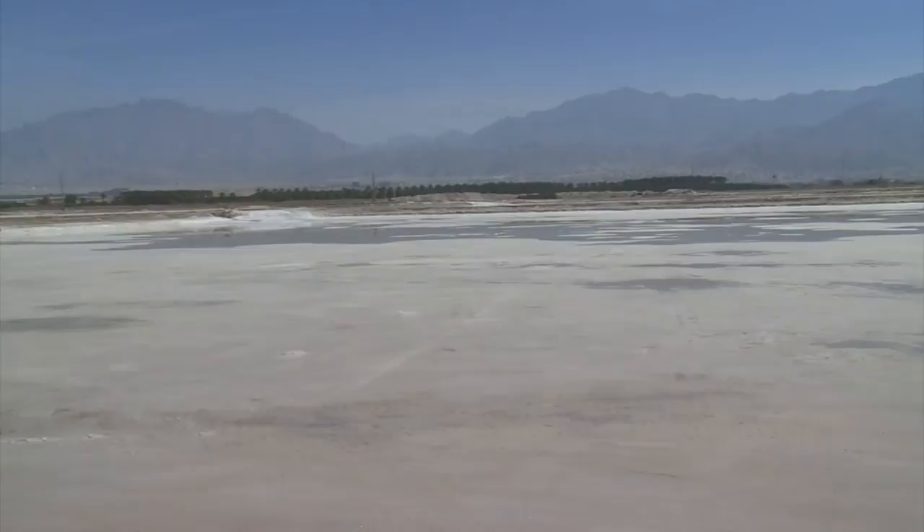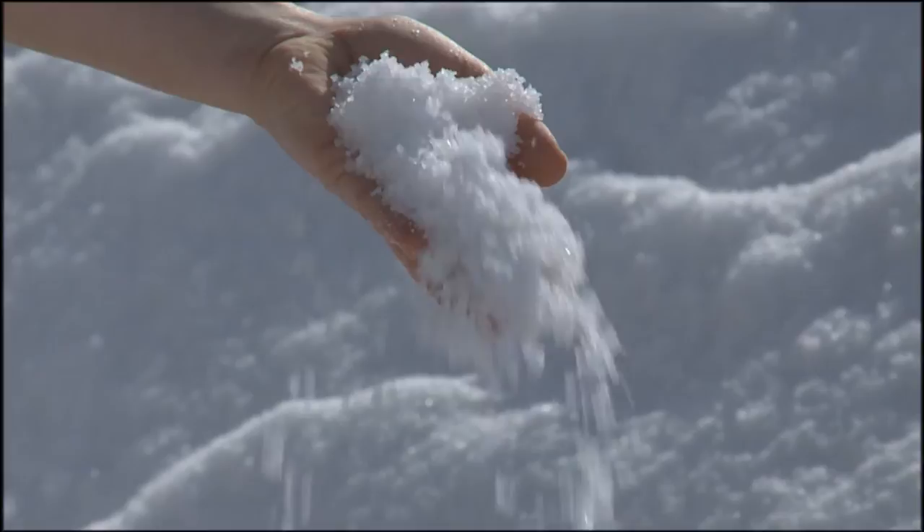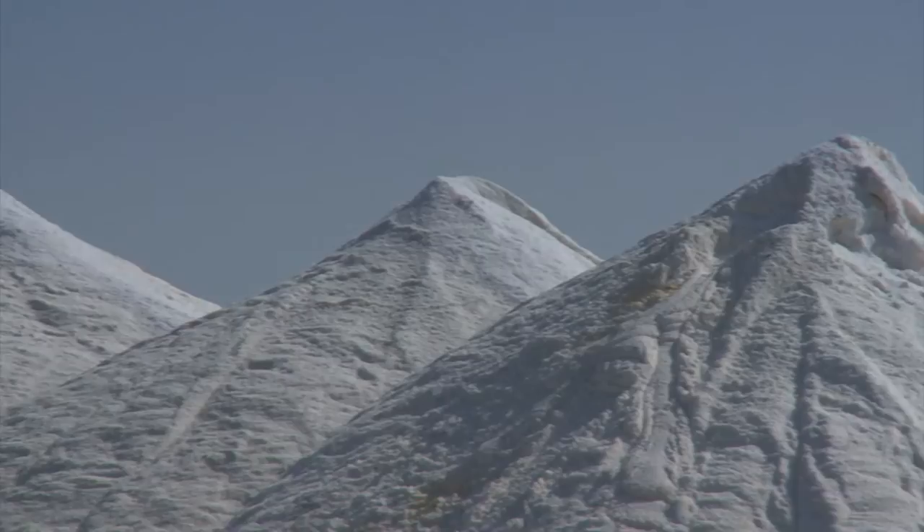In subsequent ponds, as more water evaporates, sodium chloride crystals begin to form. In the final pond, the end of the evaporation process leaves behind crystals of raw sodium chloride, which are then washed and dried to remove organic and other impurities.